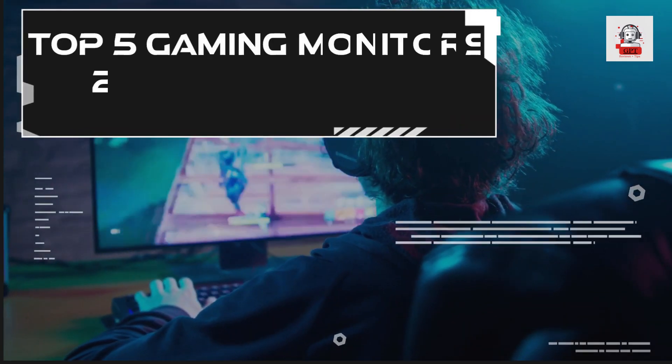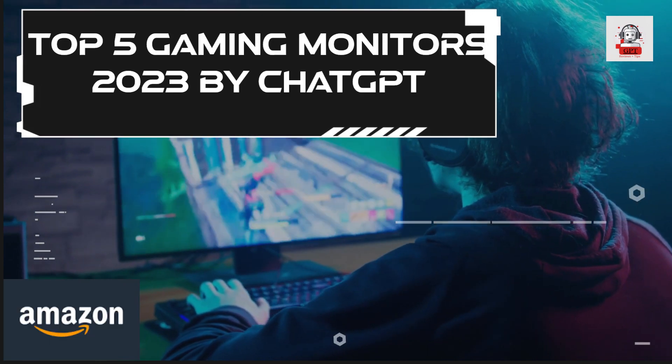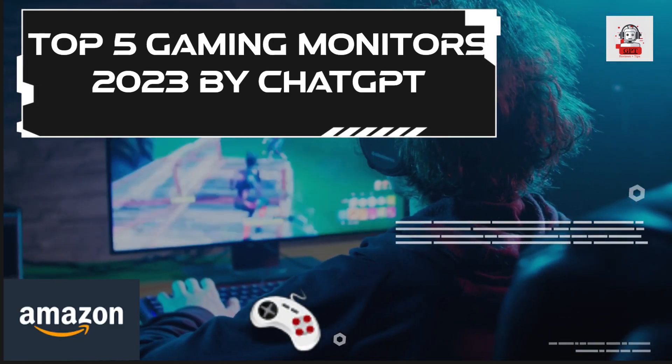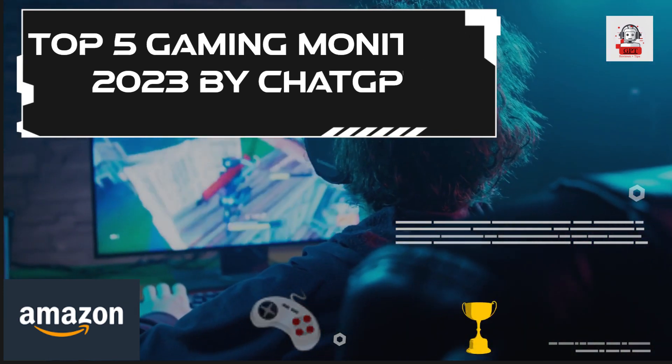Welcome to ChatGPT's review of the top 5 gaming monitors of 2023 available on Amazon right now. These monitors are not just any ordinary displays — they offer the latest technology and features to elevate your gaming experience.